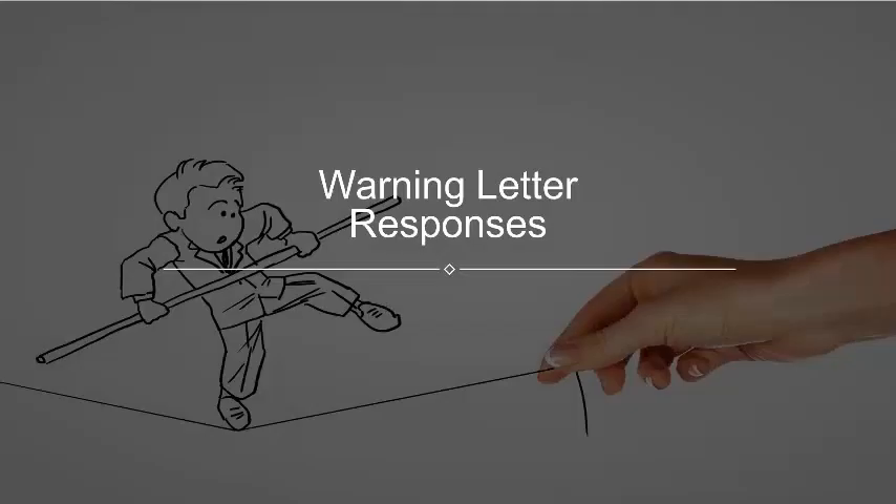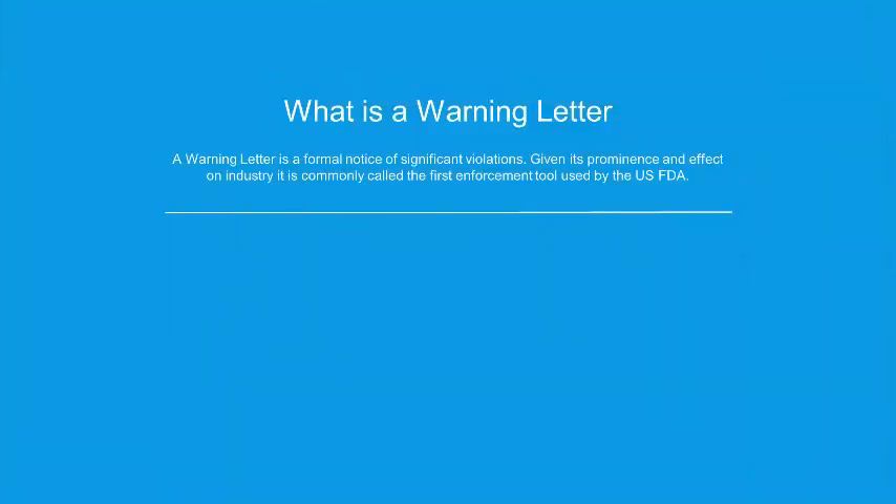Hello and welcome. My name is Mark Sanchez, Senior Counsel and Founder of Contract In-House Counsel. It's a great pleasure to be with you. Today we're talking about warning letters from the U.S. Food and Drug Administration — in particular, how do we build a response to the agency and what kind of responses should we avoid?